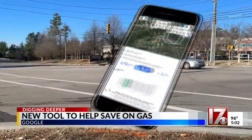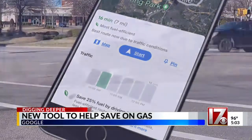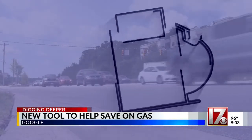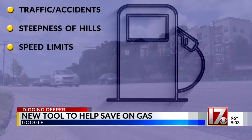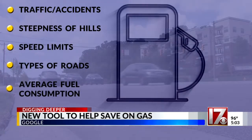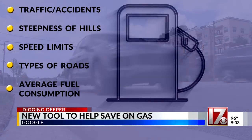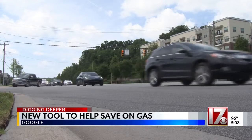Now Google says it has a better way — a map system which includes the most fuel-efficient route. Using a complicated algorithm, it takes into account traffic and accidents, steepness of hills, speed limits, types of roads, the average fuel consumption of other vehicles in your area, and other variables to show you exactly how much gas you'll save and how much longer the route might take you.